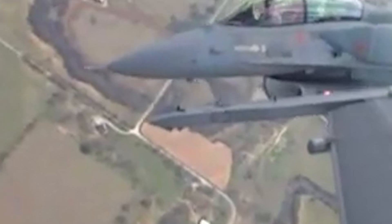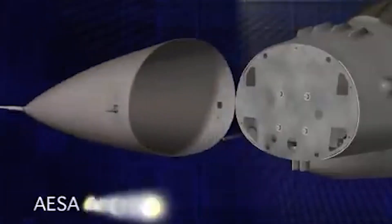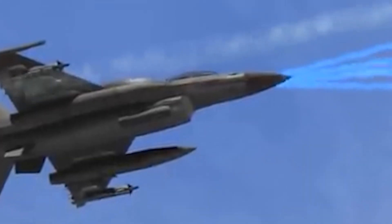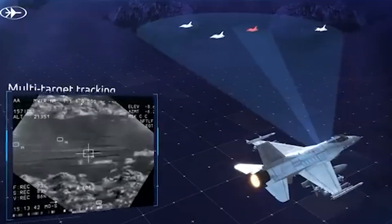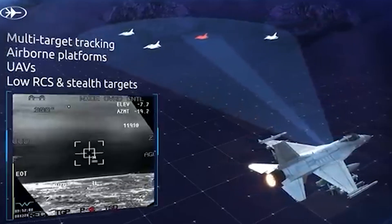Let's start with the F-16 Block 70/72, which takes combat capability to new heights. Equipped with the AN/APG-83 SABR radar, it delivers simultaneous air-to-air and air-to-ground tracking with a range of up to 84 kilometers. Its Sniper Advanced Targeting Pod (ATP) ensures precision in even the most challenging conditions, making it perfect for both combat and reconnaissance missions.